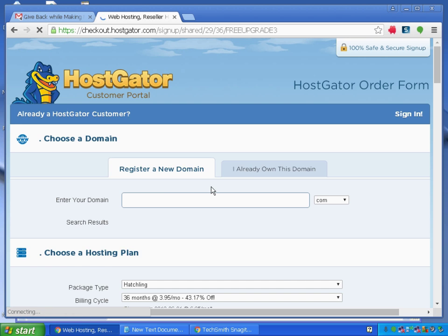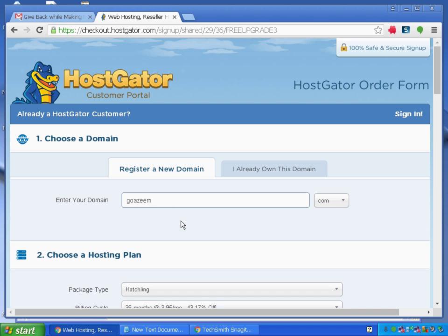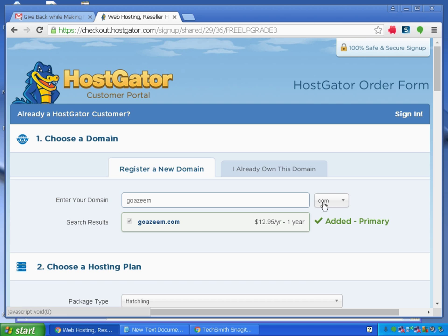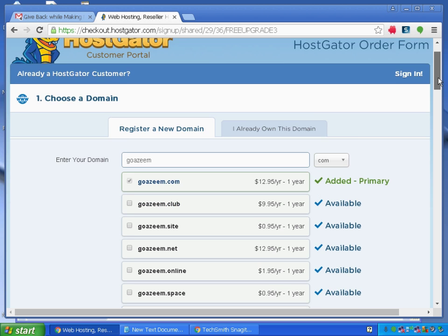It will ask me to enter a new domain name that I want to register. Here I'll enter 'goazwem.org' just as an example. I have a new domain name and I'll choose a .com domain — you can choose whichever extension you like.